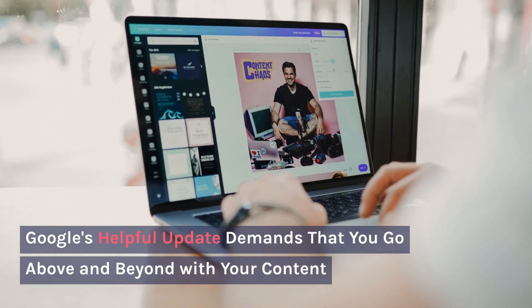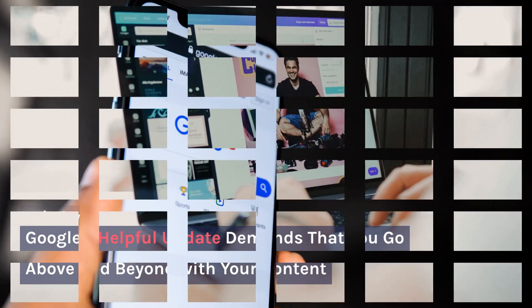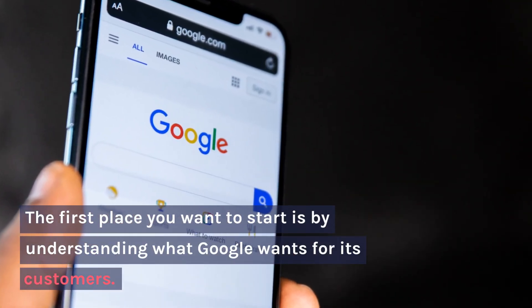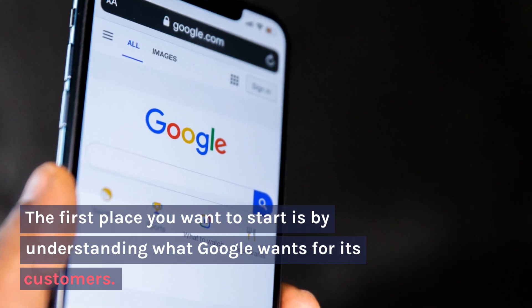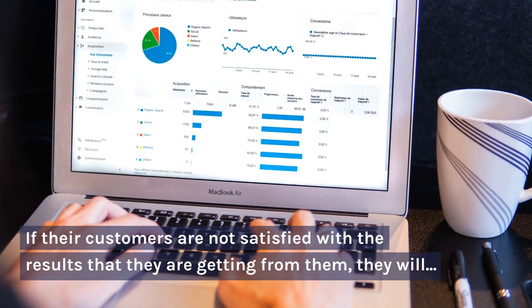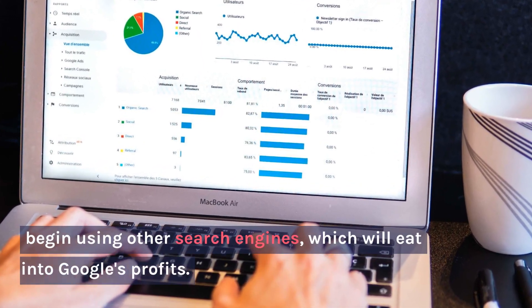Google's Helpful Content Update demands that you go above and beyond with your content. The first place you want to start is by understanding what Google wants for its customers. If their customers are not satisfied with the results they are getting, they will begin using other search engines, which will eat into Google's profits.